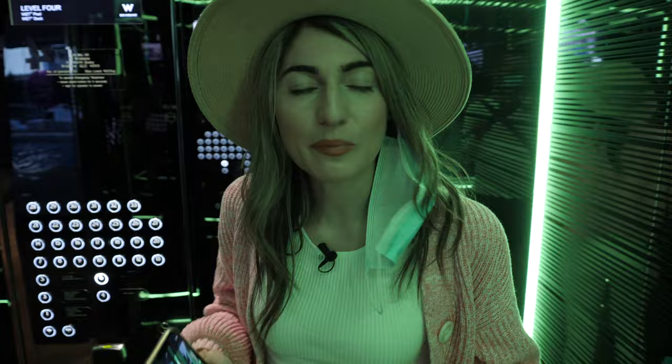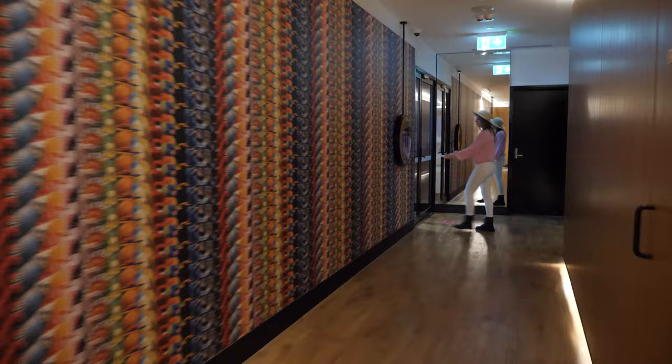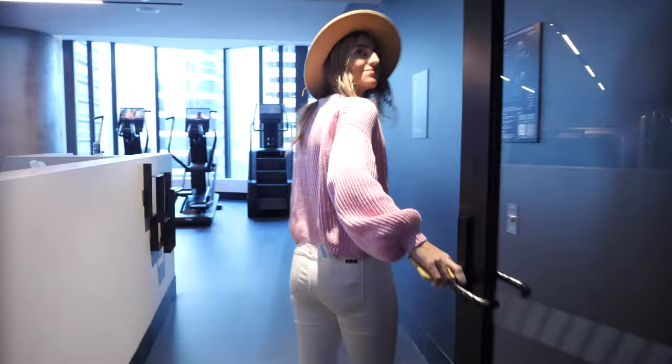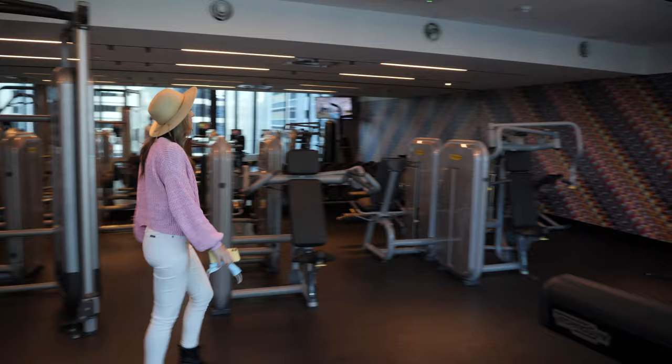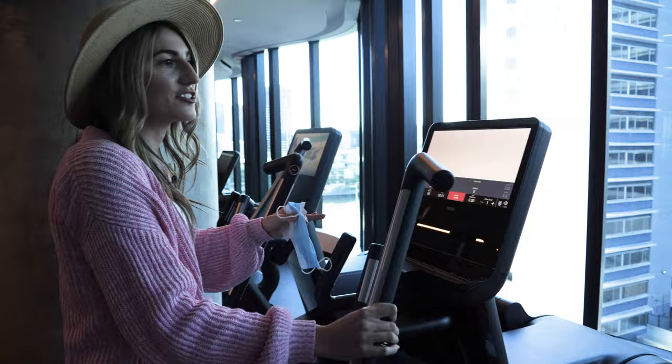Paul's a bit busy so we're going to come back tomorrow morning. Instead we're going to go check out the gym. I wish I brought my activewear — it's actually a really good gym and you can watch YouTube while you're in there.